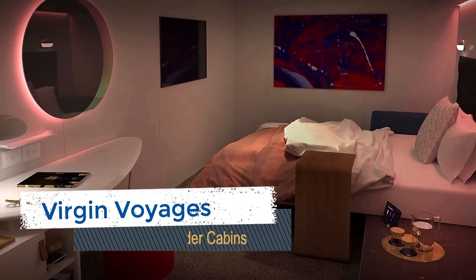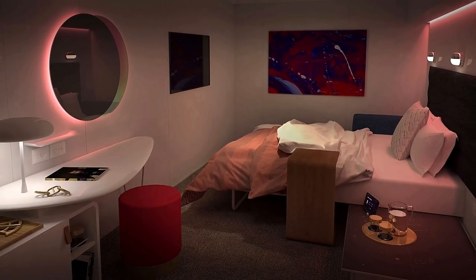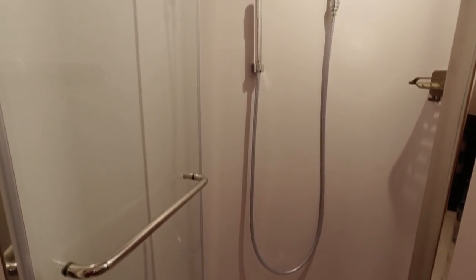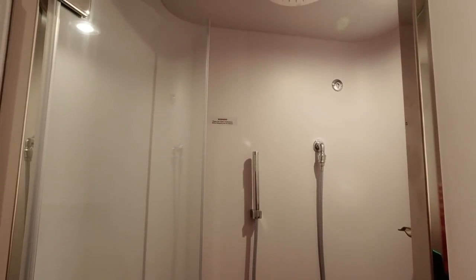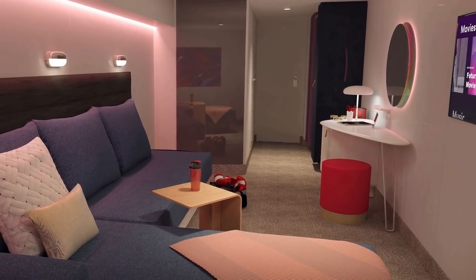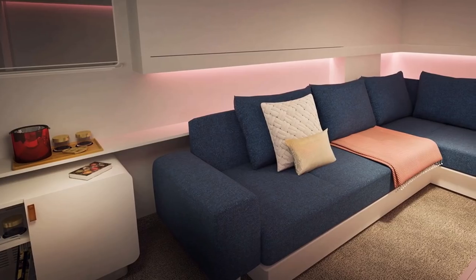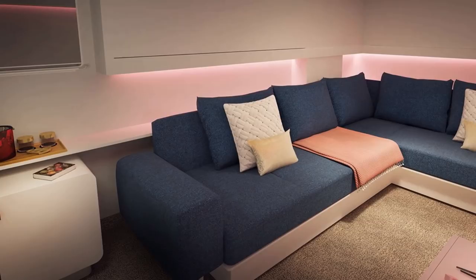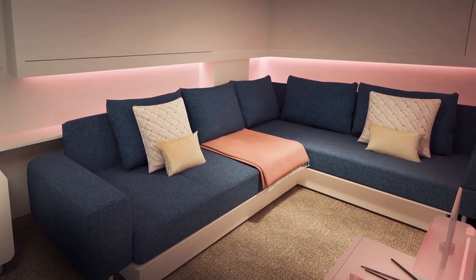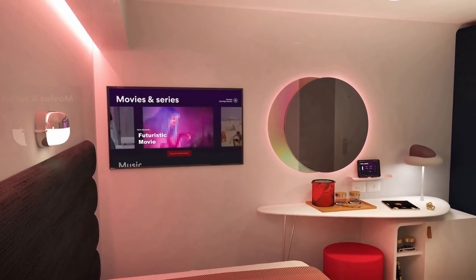While limited, there are a few insider cabins on Scarlet Lady. The insider cabin is 177 square feet and ideal for a budget-conscious couple. These cabins are equipped with all the standard features including a rain shower, a vanity area, a large HDTV, and of course mood lighting. If you are sailing with a group of friends, the social insider can sleep up to four guests — this room provides a sofa that doubles as two twin beds and two pull-down beds. The solo insider cabin is designed specifically for solo guests and provides 105 square feet of space.